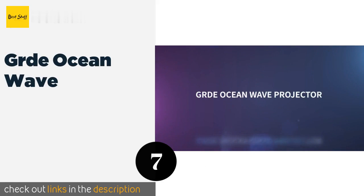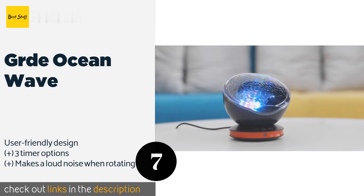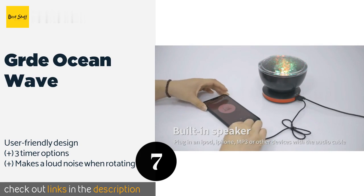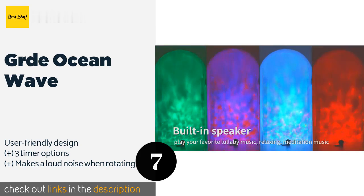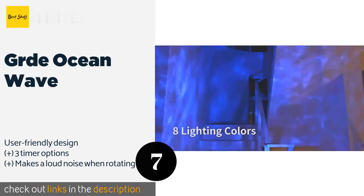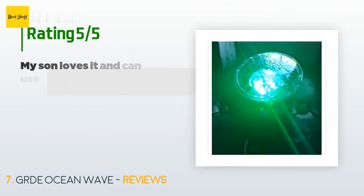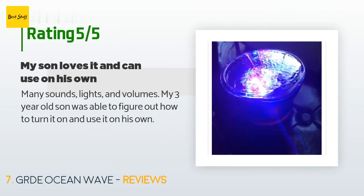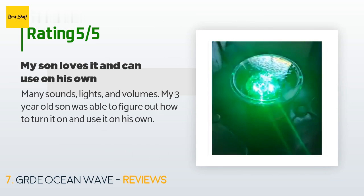The next product on our list is the Grde Ocean Wave. The highly entertaining Grde Ocean Wave can project swirling colors onto the ceiling, as well as create disco effects or mimic the northern lights. It's got a built-in miniature speaker and can play music when plugged into your smartphone or computer. This product is available on Amazon for 30 dollars and is rated 4.4 stars from 305 customer reviews. A customer said: Many sounds, lights, and volumes — my three-year-old son was able to figure out how to turn it on and use it on his own.